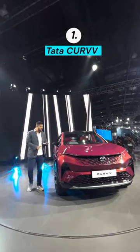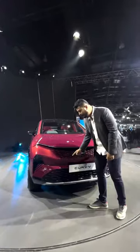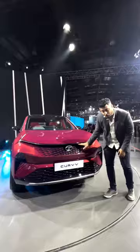Let's start with the Tata Curve — it's different by design. Everything you see about the car is usable, from the bumper to the headlamps, even the scoops here.